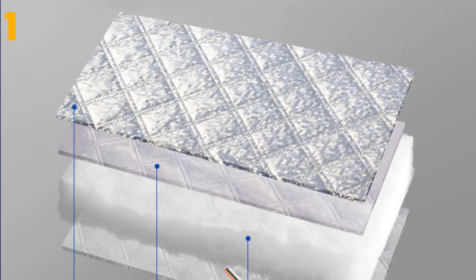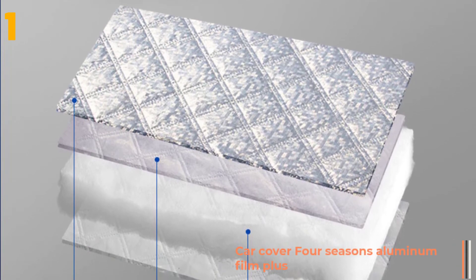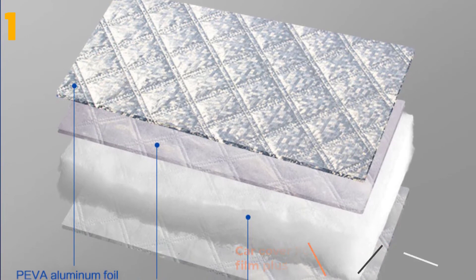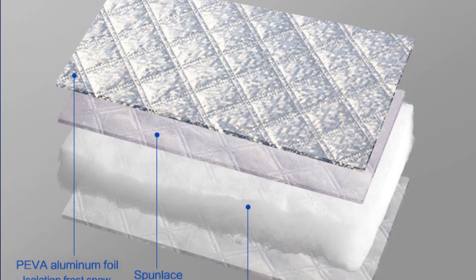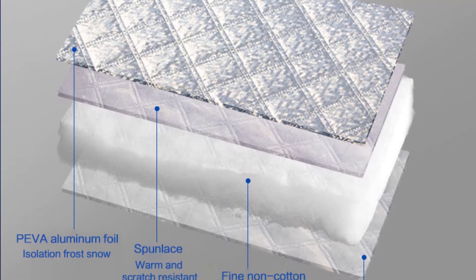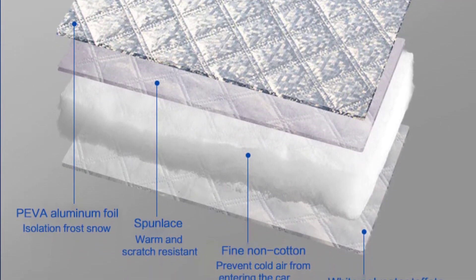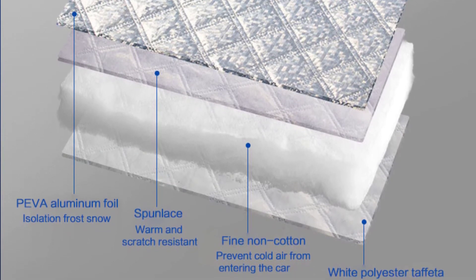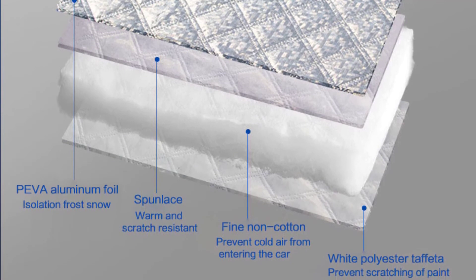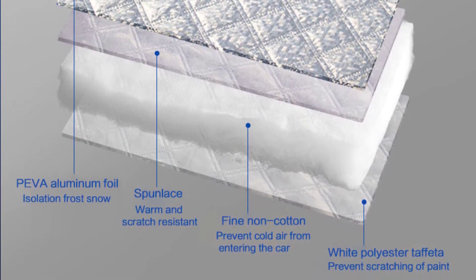And finally, item number 1 in our list is Car Cover 4 Seasons. Specifications: Item length: 410 centimeters. Material type: Cotton wool. Item type: Car Covers. Item weight: 5.5 kilograms. Item width: 170 centimeters. Item height: 160 centimeters. Applicable specifications: Car Universal.